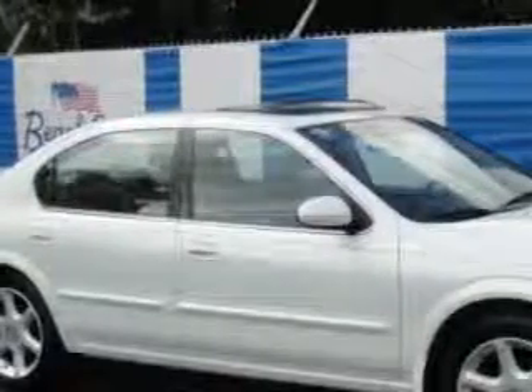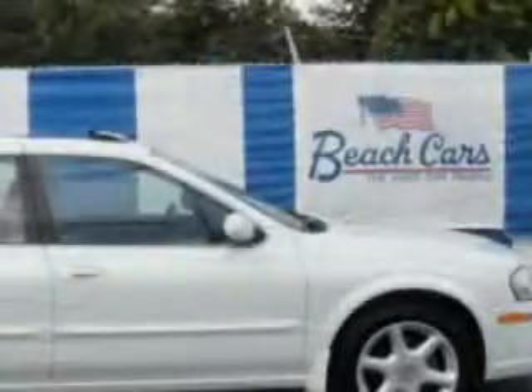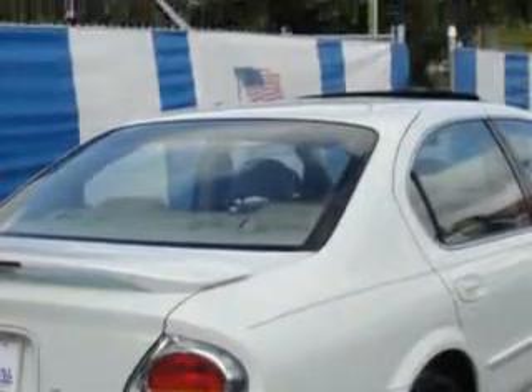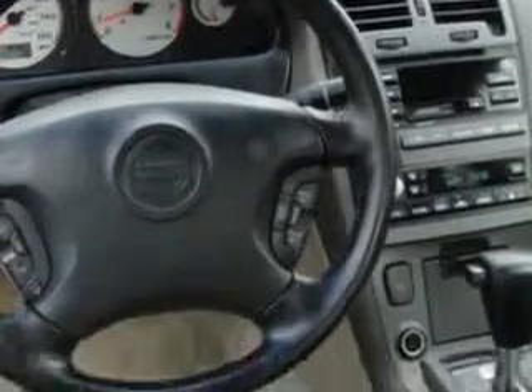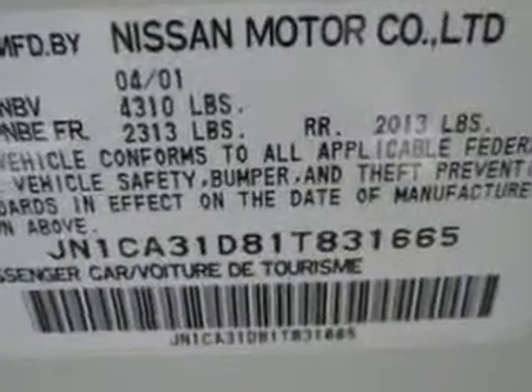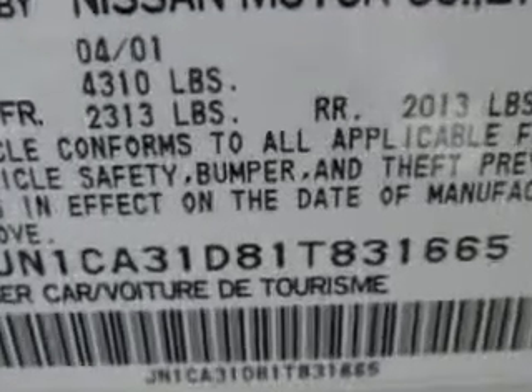Check out this Icelandic Pearl 2001 Nissan Maxima, equipped with a 6-cylinder engine and an automatic transmission. Enjoy an impressive 26 miles to the gallon on this great car with features like power sunroof, leather upholstery, leather-wrapped steering wheel, AM-FM stereo radio, tilt steering wheel, cruise control, and much more. Enjoy the drive and have peace of mind in this 2001 Nissan Maxima. See us at Beach Cars today.